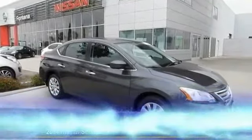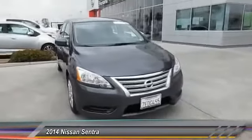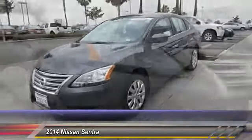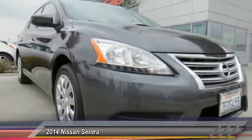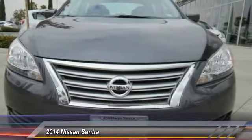The 2014 Sentra, with its spacious and versatile interior and stellar fuel efficiency, the Nissan Sentra is the obvious choice for anyone who wants to enjoy a stylish and comfortable ride, and is priced below $20,000. This vehicle has less than 35,000 miles.